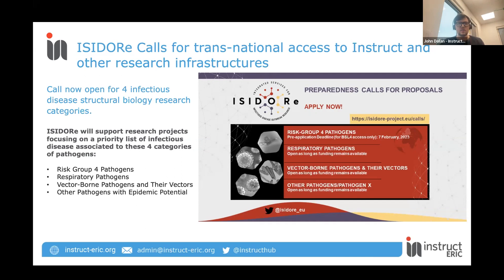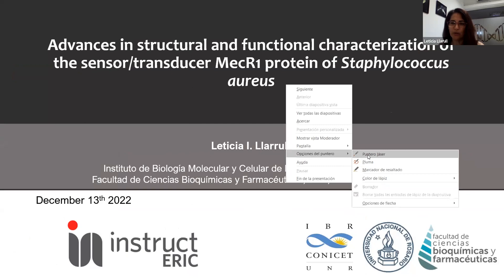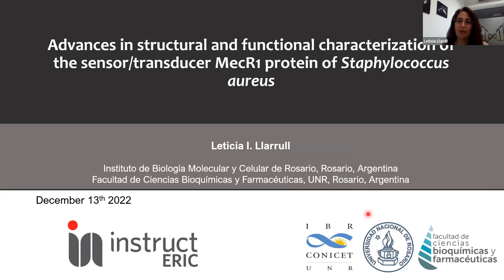That's the quick intro done. I will now pass over to our first speaker, Leticia Larrau from IBR Conicet in Rosario. Thank you very much to INSTRUCT ERIC for the invitation to participate in this webinar.